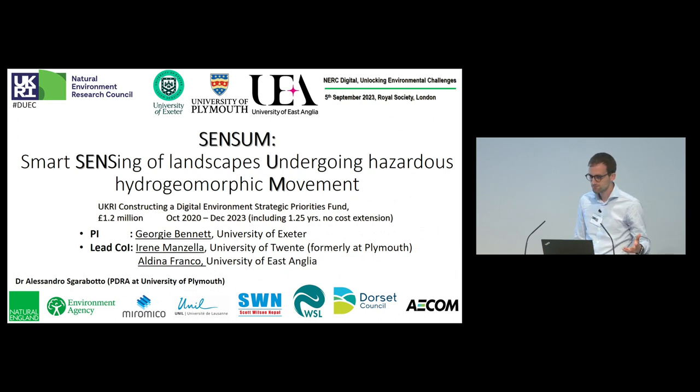The PI of this project is Georgie Bennett from the University of Exeter, and lead co-IR Irene Manzella, now at the University of Twente but formerly at the University of Plymouth, and Aldina Franco at the University of East Anglia. I'm just a postdoc.